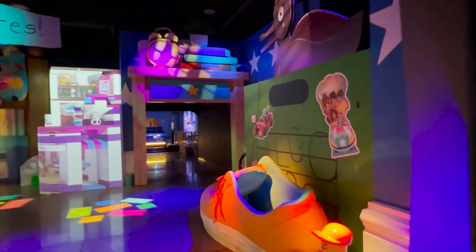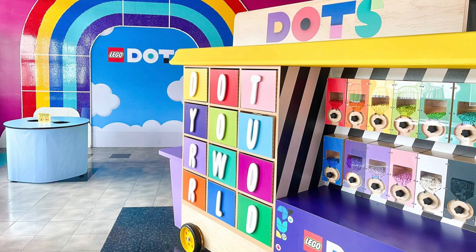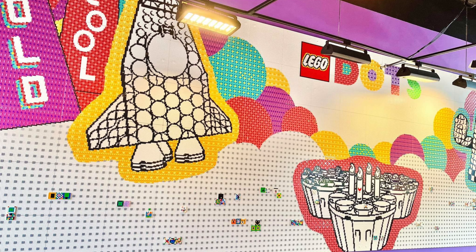Professor Brick shrinks you into a minifigure and you're shipped out into the real world. This is an impressive attraction and one of the most popular in the park. On the way to the next land, you can find Lego Dots, where you'll be able to create your own masterpiece using Lego Dots tiles and add it to the gallery walls.